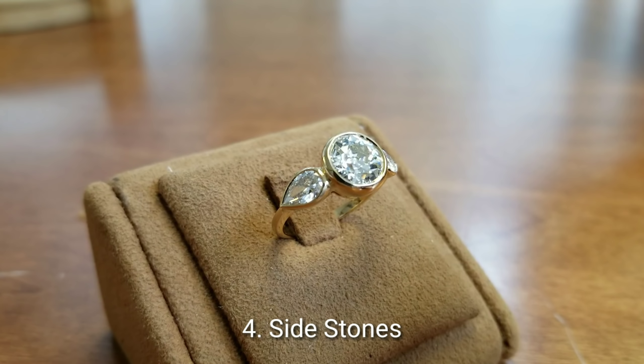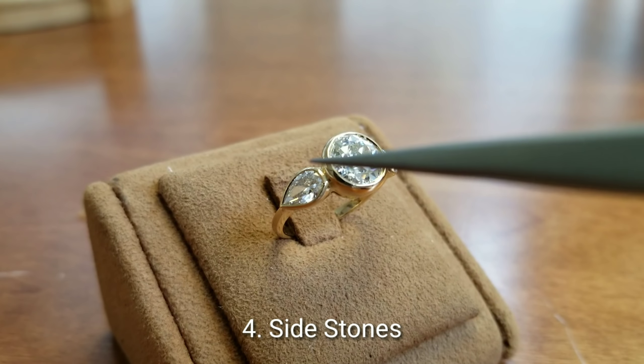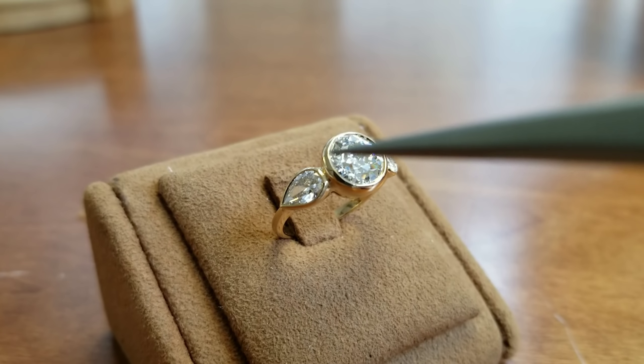Number four is the side stones. The side stones could sometimes present themselves as two stones on the side of the primary stone, but could sometimes also represent themselves in other formats.